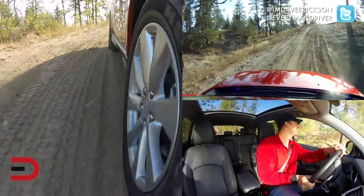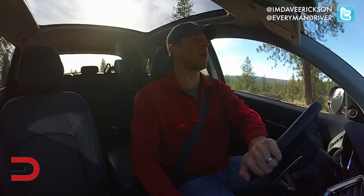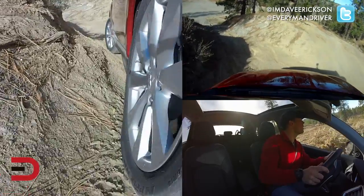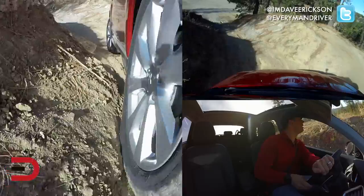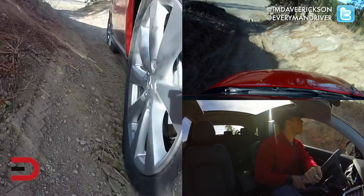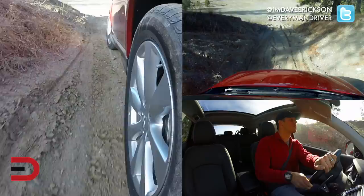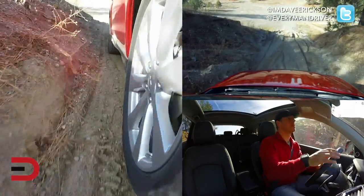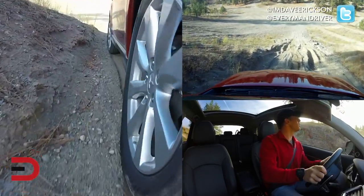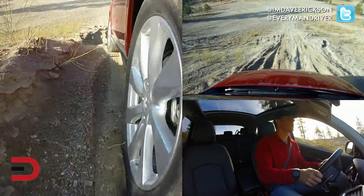Two more passes — one going down and one going up. Here's our going-down pass. Soft dirt, sand, light conditions going down. Got to be careful I don't bottom out, even though I have 8.5 inches of ground clearance.